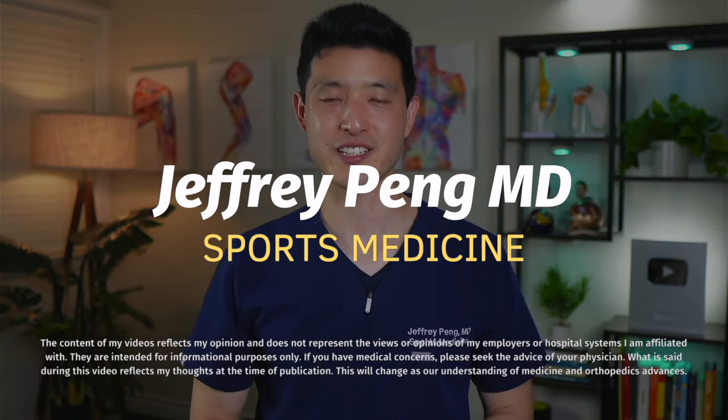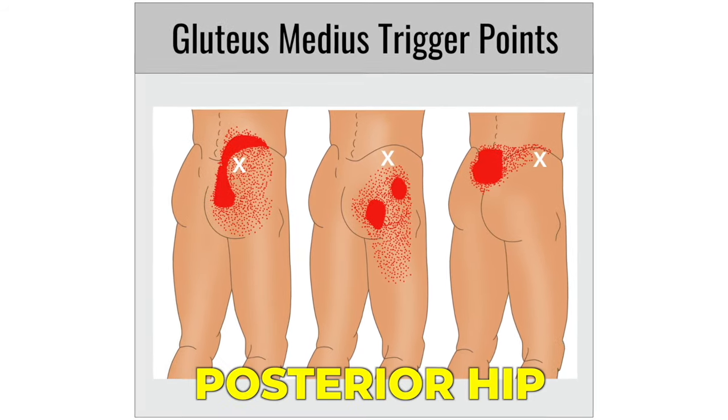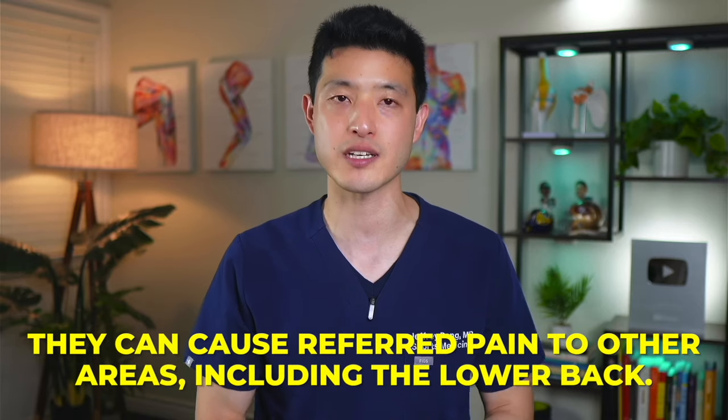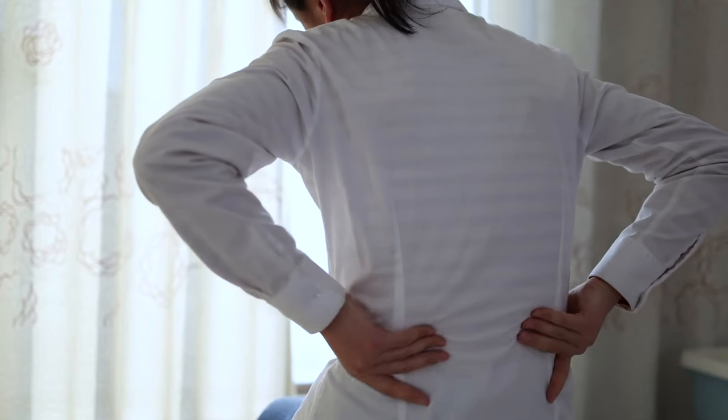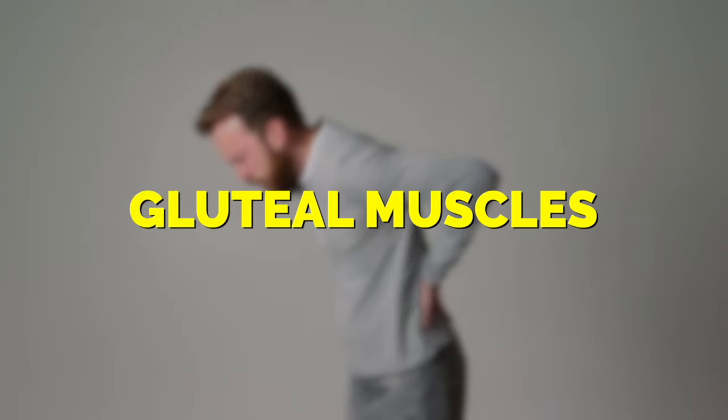Hey everyone, Dr. Jeff Peng here. The gluteus medius is a crucial muscle in the posterior hip and plays a key role in stabilizing the pelvis during activities such as walking, running, and standing. When trigger points develop in this muscle, they can cause referred pain to other areas, including the lower back. And the reality is that a lot of people who experience pain in the low back region actually have problems within their gluteal muscles.